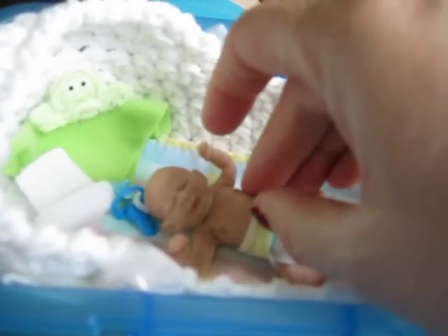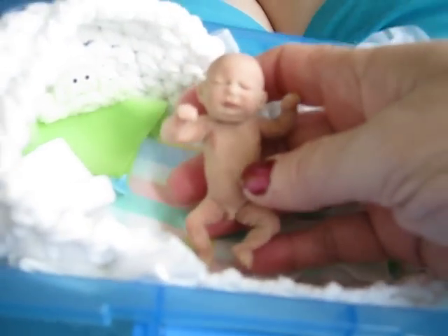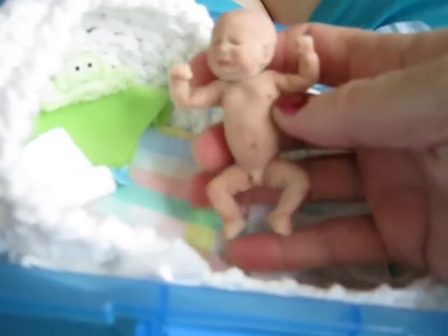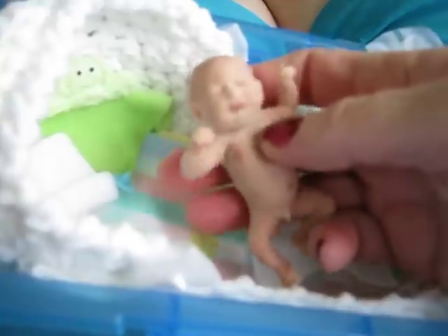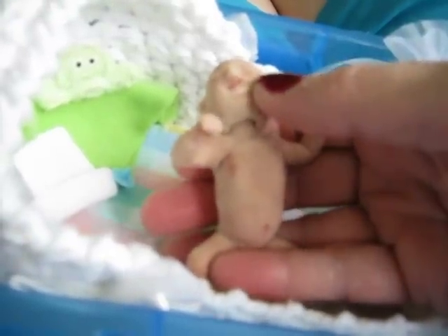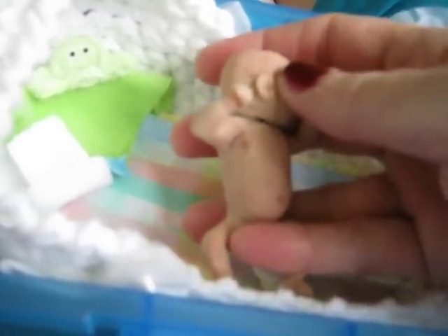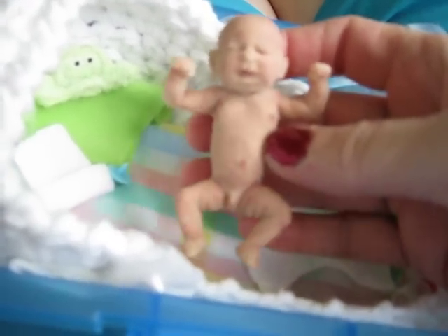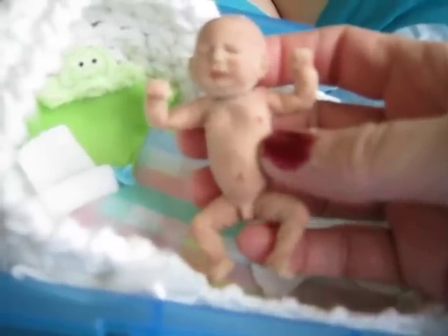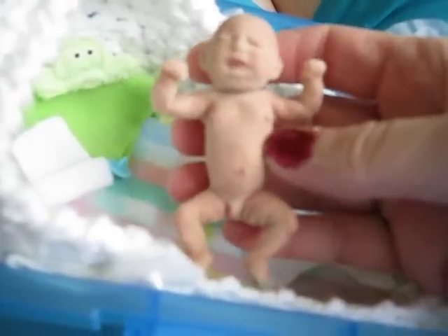I'm going to take his little diaper off so you can see him. And there he is. Isn't he adorable? He's anatomically correct. And what's really special about this baby is he has a ball-jointed neck — there's a ball on the end of his neck that fits up into his head, and that makes his head turnable. Isn't that awesome? He's so tiny to have such details. And he really does have a lot of little details, like the little fat rolls on his legs, and even a belly button.